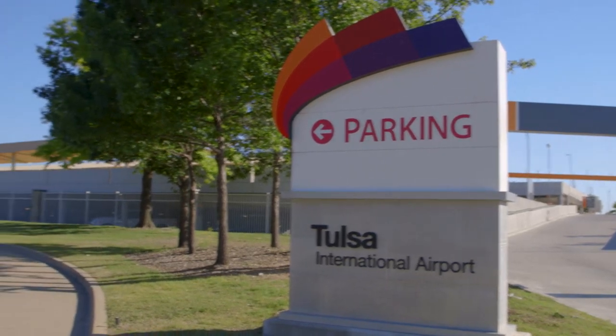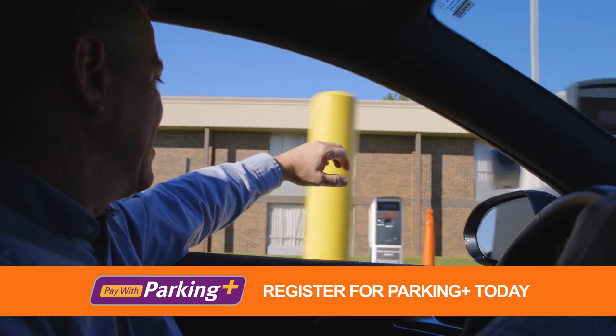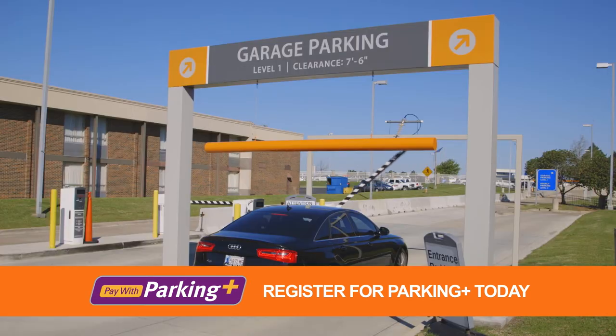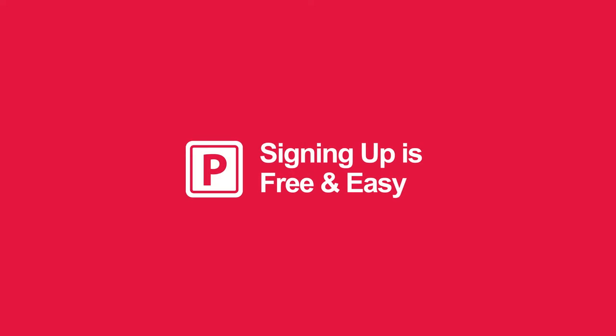At Tulsa International Airport, we want to get you to your destination as fast as possible. Register for Parking Plus and you'll get in and out of our on-site parking with the push of a button. Signing up is free and easy. Visit AmericanParking.com/ParkingPlus.